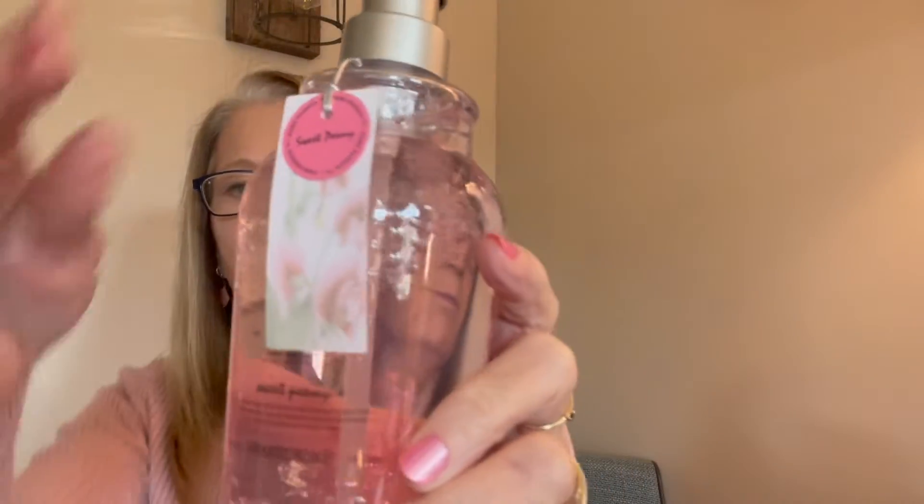For my bathroom, I'm almost out of hand soap. I like adding some pink because I have a pink shower curtain in there and a couple other pink things. So I picked this up — it's Sweet Peony, Nature's Apothecary. That was $3.99.